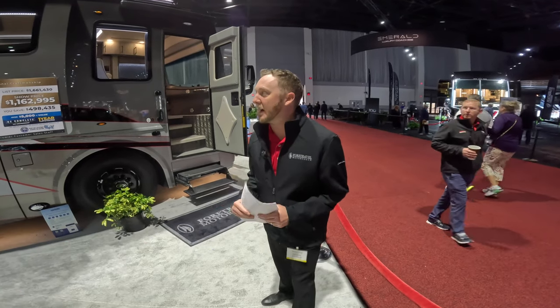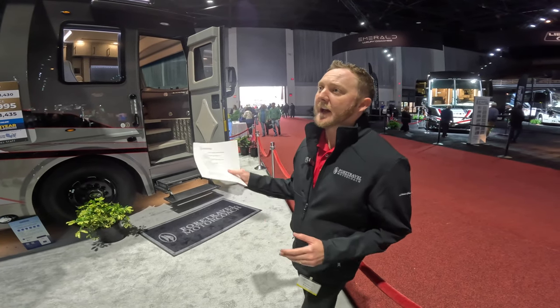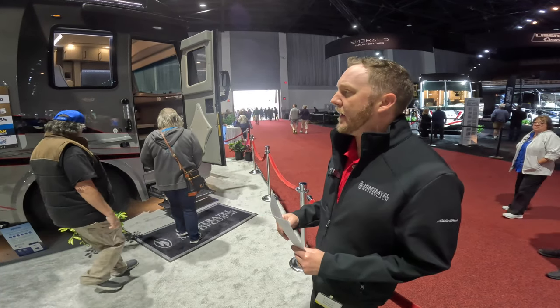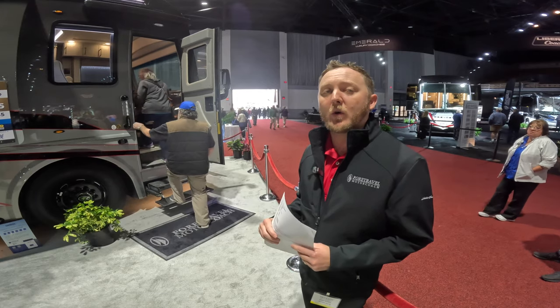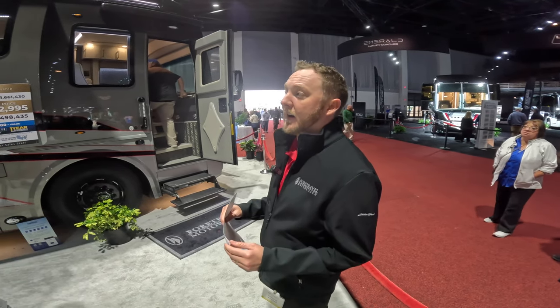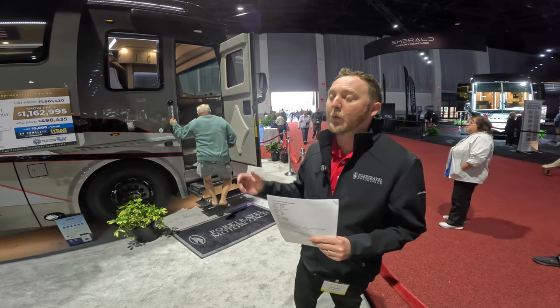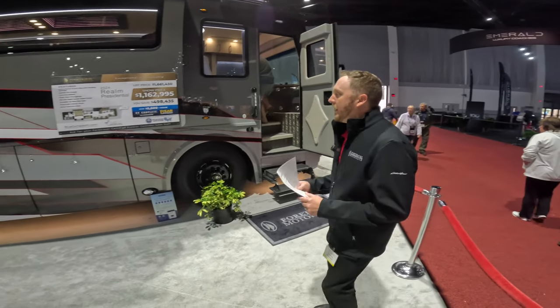This is our 2024 Presidential Realm. What you'll look at is the obsidian paint job — beautiful grays and reds. This is our Luxury Villa Bunk Spa. As we move inside you'll see that we do have a spa in the rear, which is very nice, and we have a brand new bunk system that I can't wait to show you.